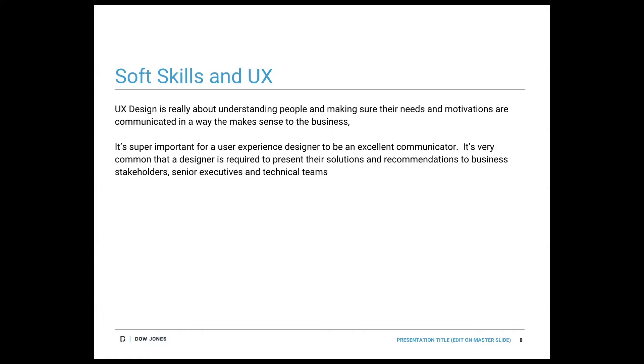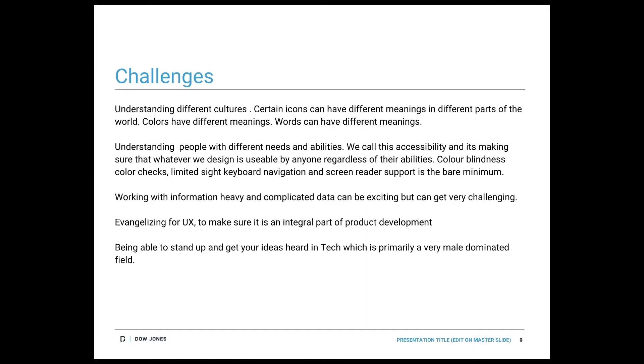It's important for UX designers to be excellent communicators — able to present solutions and recommendations to business stakeholders, executives, and technical teams, especially in B2B businesses where the workflows and the amount of varied teams you work with require heavy collaboration. There are also multitude of challenges — you need to understand different cultures, especially if your product will be used around the world, understanding different iconographies, the colors and their meanings, and different words and what they mean.